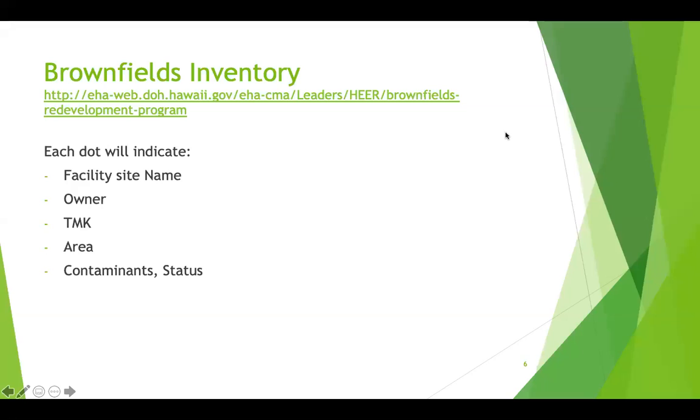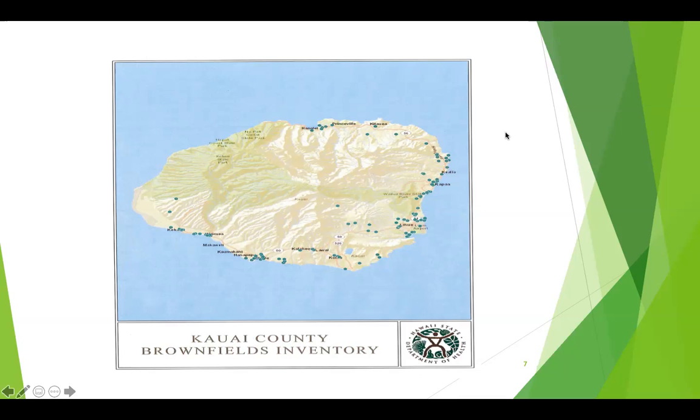We have the old inventory, which was generated back in 2014, where it shows a map of each county. Each dot on the map provides information about the property, including the name, location, and TMK. However, this website is very limited — it only covers state-owned properties and sites where EPA brownfields money was used.